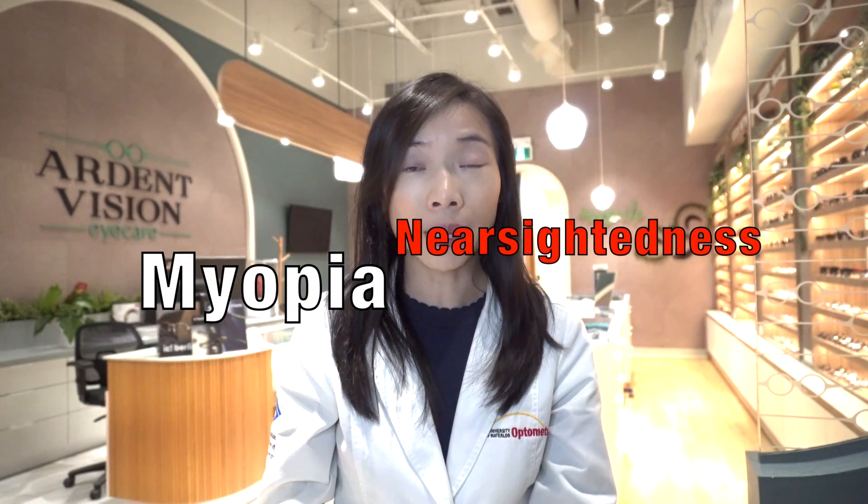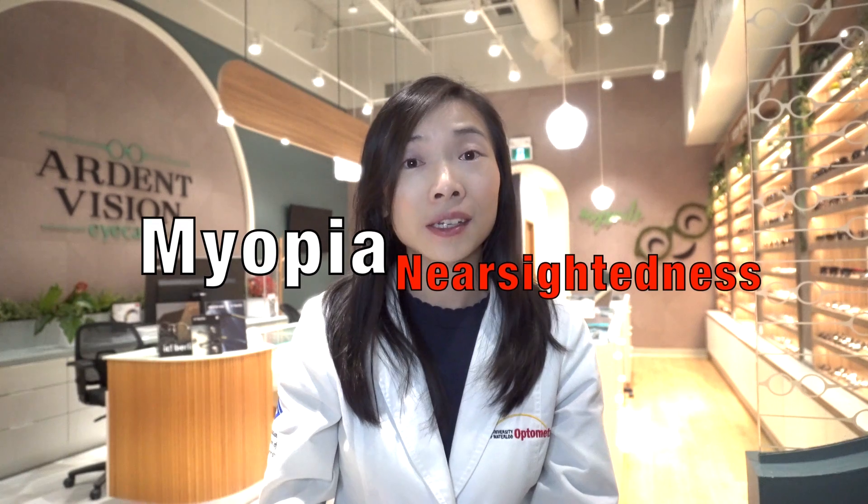We know that myopia, or nearsightedness, is a common vision problem that often begins between the ages of 6 and 14. It affects up to 5% of preschoolers, about 9% of school-aged children, and nearly 30% of adolescents.